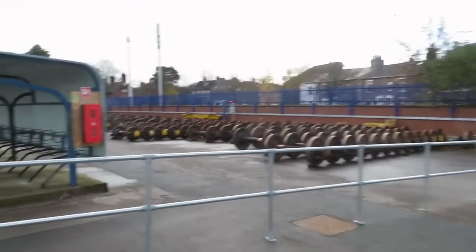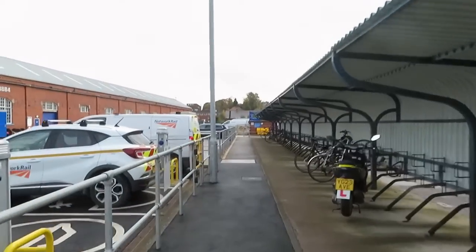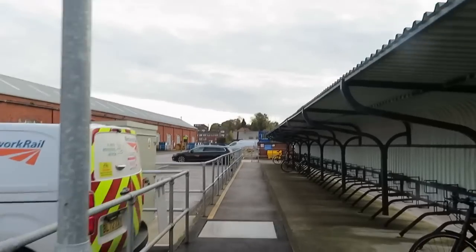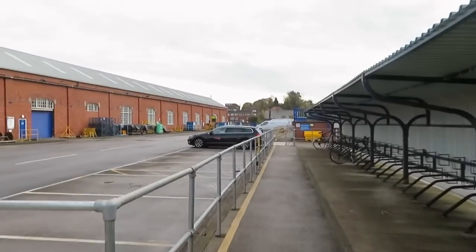They've got a large collection of wheels. I'm through security now, I've signed in, and it's a big Network Rail place this. I've got to follow this path all the way down to the end of the building and then turn left. I've just come from that direction as well.